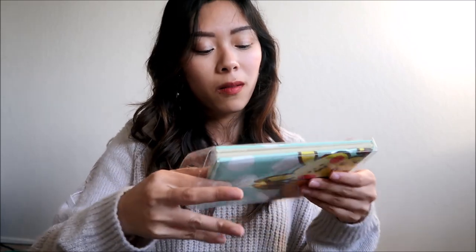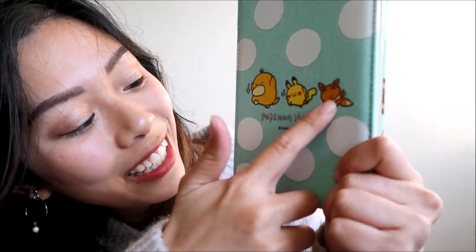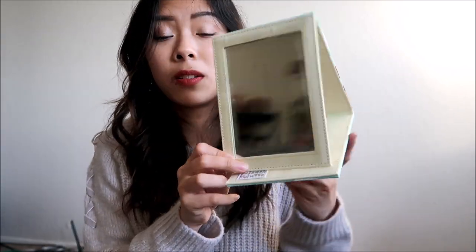I also picked up a mirror with Eevee and Pikachu. While I was in Japan there were really no mirrors at the Airbnb we were staying at, so this is actually pretty useful. In the back there's a little train of Psyduck, Pikachu, and Eevee. To use the mirror you open it like this — there are three flaps — and you can stand it up. It's pretty useful when you're doing your makeup or something, and it's very easy for travel because you can just fold it up and it'll be like a notebook in your backpack.